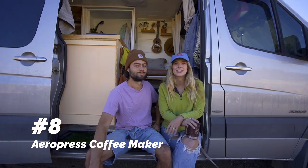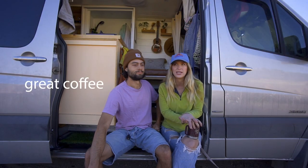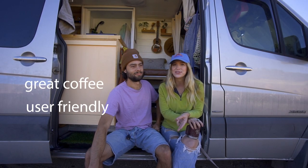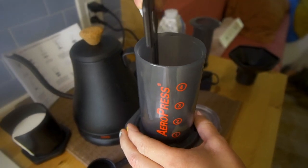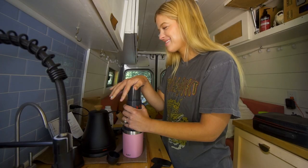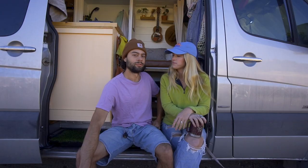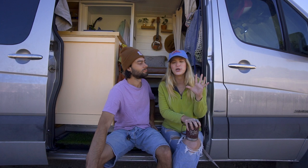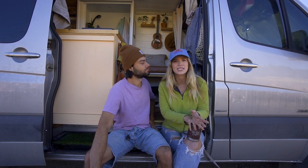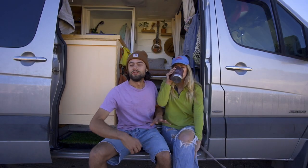Number eight goes along with kitchen tools: our AeroPress. We make AeroPress coffee every single day. It makes a great cup of coffee, it's very user-friendly, and it's incredibly small — no coffee pot, no espresso machine, no instant coffee. I had never made a cup of coffee before this and I make hers every day. Also, it's all plastic so you don't have to worry about it breaking — no glass items in our van, which is super important.